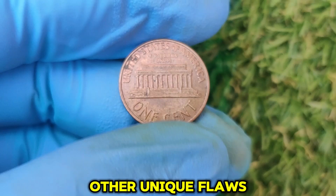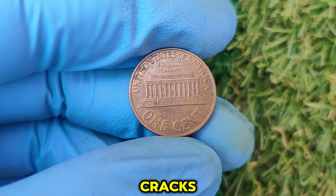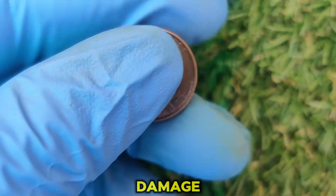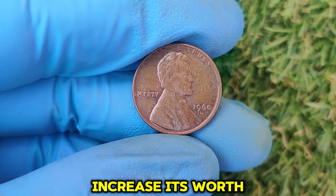Some 1960 D pennies also show fascinating flaws like die cracks, die chips, or cuds — raised areas caused by die damage. These unique features make each coin one of a kind and can significantly increase its worth.